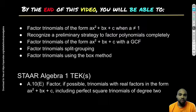By the end of this video, here's what you'll be able to do: factor, if possible, trinomials with real factors in the form of ax² + bx + c, including perfect square trinomials of degree 2. Specifically, factor trinomials of ax² + bx + c when a is not equal to 1, and recognize a preliminary strategy to factor polynomials completely.